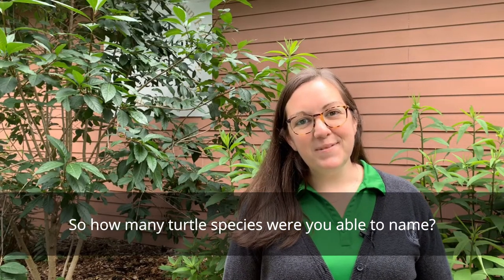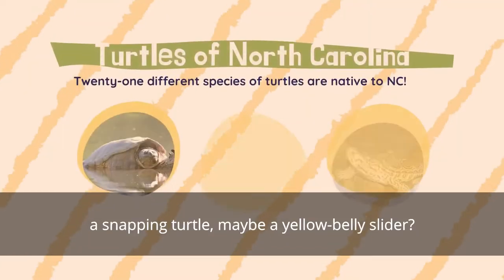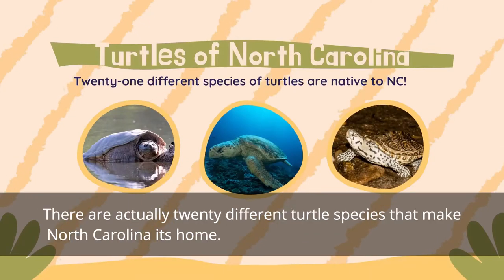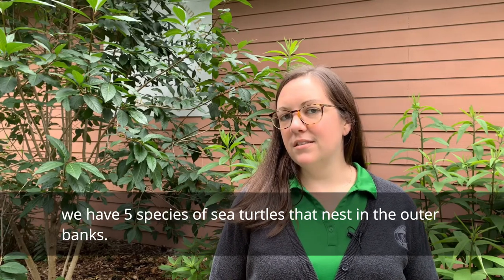So how many turtle species were you able to name? You probably thought of a box turtle, a snapping turtle, maybe a yellow belly slider. There are actually 20 different turtle species that make North Carolina their home. If you're having trouble naming them all, don't forget we have five species of sea turtles that nest in the Outer Banks.